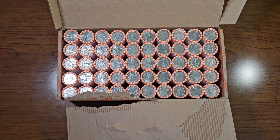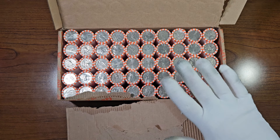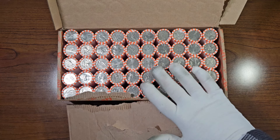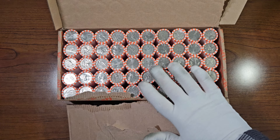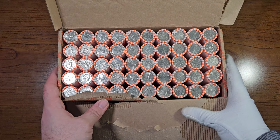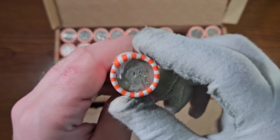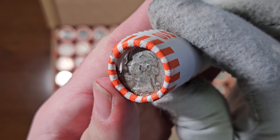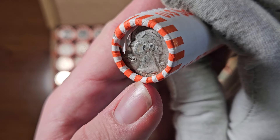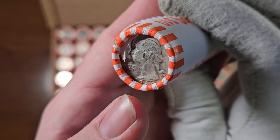As you can see, we have a circulated box of quarters right here. I'm going to go ahead and check both sides of the ender, and I'll be right back to let you know if I find anything that stands out. I have just finished checking both sides of the ender, and there's going to be one that stands out. Check this out. This one is a silver Washington quarter from the year 1964, the very last year that they minted the Washington quarters in 90% silver.